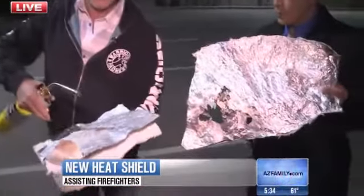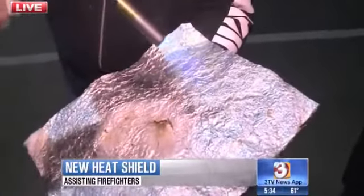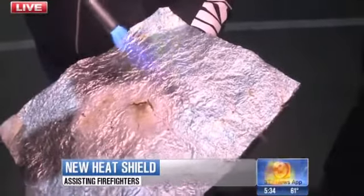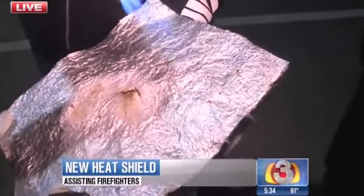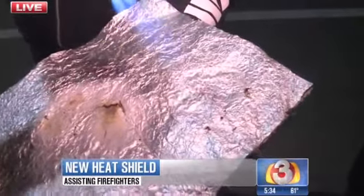You saw how it burned right through the foiling. We have a 3,000-degree spray that we put on it, and you can see how it protects the foil itself. Once that foil is compromised, there is no protection in the current fire shelter.